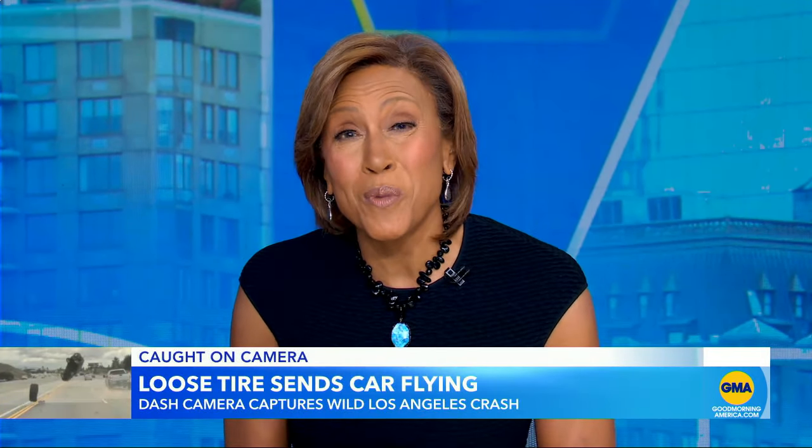Now to a wild car crash caught on camera — a loose tire sending a small car flying into the air. Our transportation correspondent Gio Benitez joins us with that, and this is a warning for all of us about wheel and tire safety.